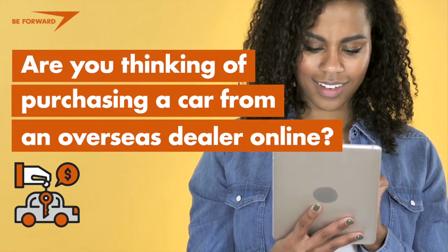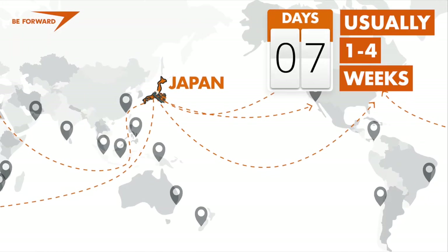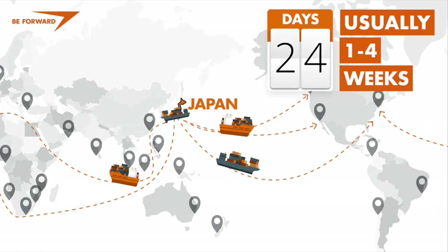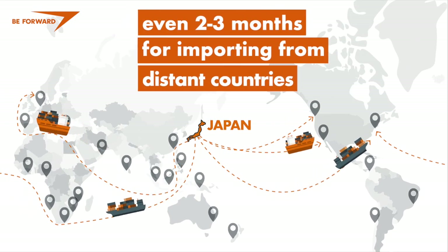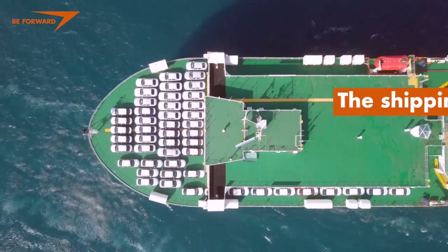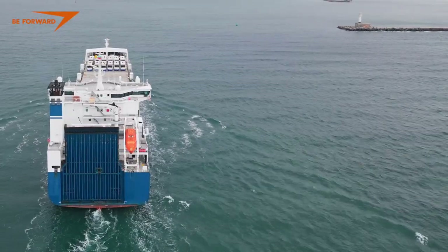Are you thinking of purchasing a car from an overseas dealer online? If so, be aware that the process from payment to the arrival of your car usually takes several weeks. And if you are importing from distant countries, anticipate a span of a few months. The shipping time may vary depending on logistics and the season.